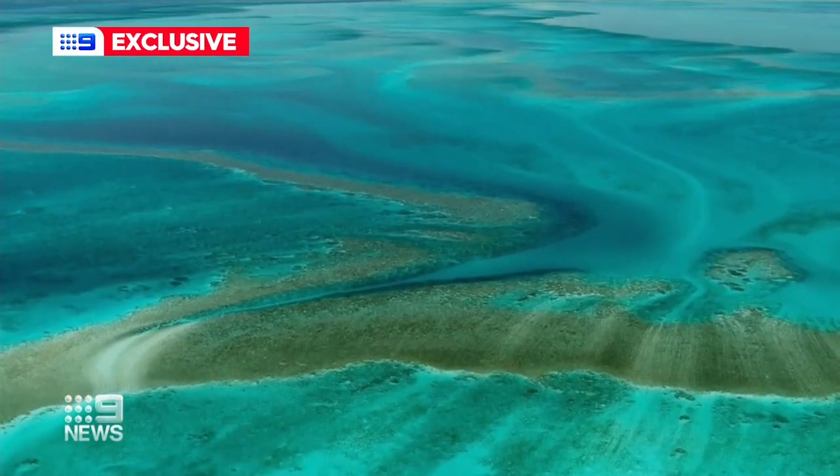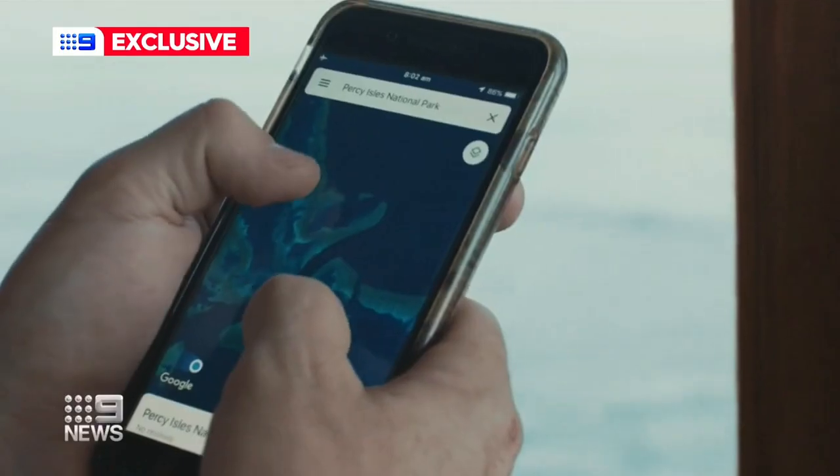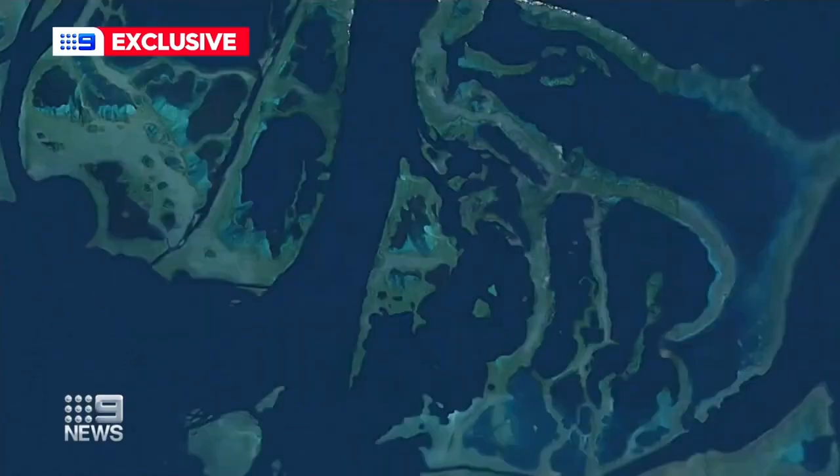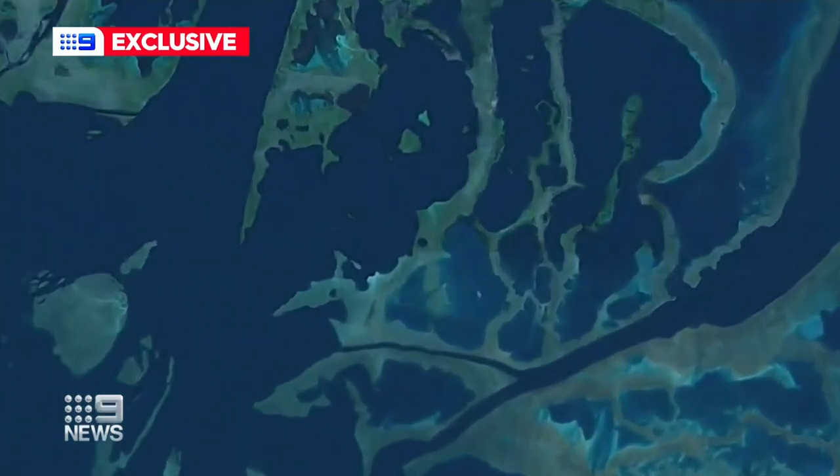Following Cyclone Debbie, which devastated the Great Barrier Reef, Johnny Gaskell spent hours scanning it from above using Google Maps, searching for something, anything — and he came across these.